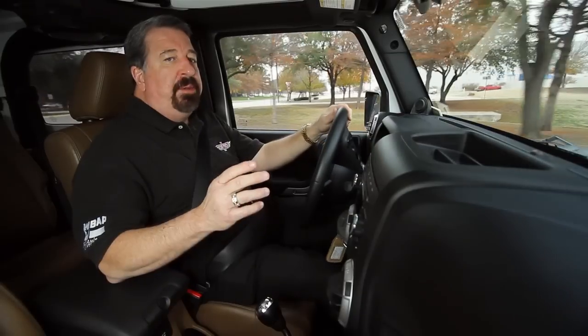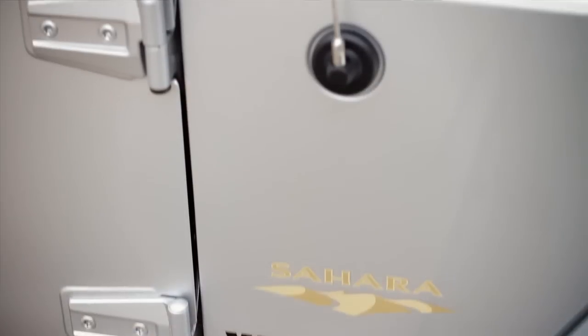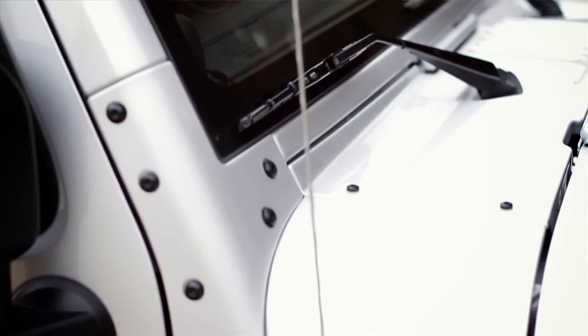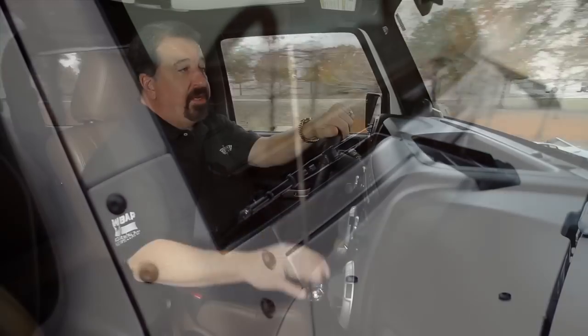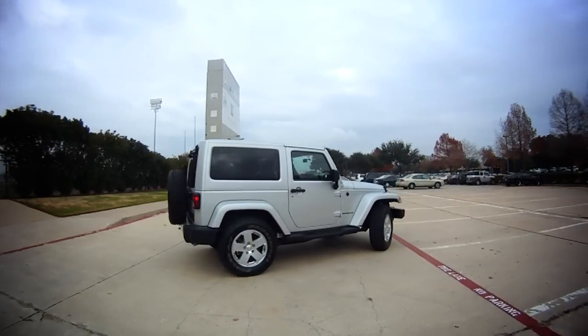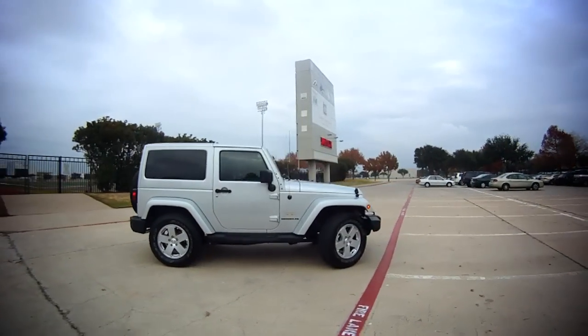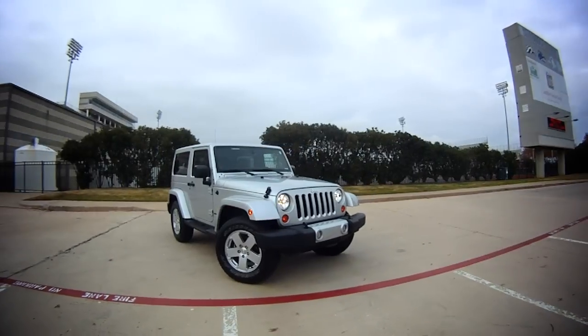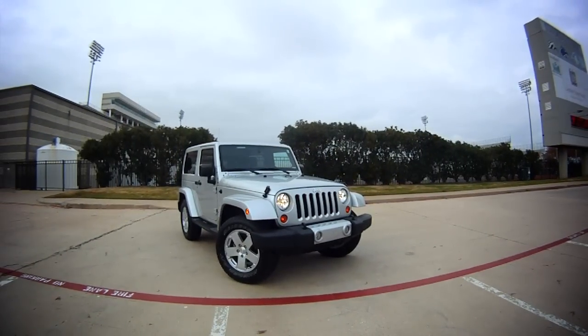You can transform this Jeep from a hardtop to a complete convertible in short order. All you do is take off the doors, take off the top, and fold the windshield down — it's like having two cars in one. MSRP on this one is $31,700 as equipped. But keep in mind, I often warn people, a Jeep as a daily driver is not for everybody. But with that new engine and this great interior, this is the most comfortable Wrangler ever built.